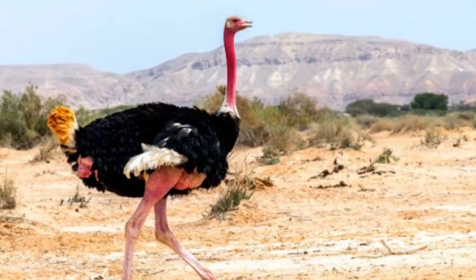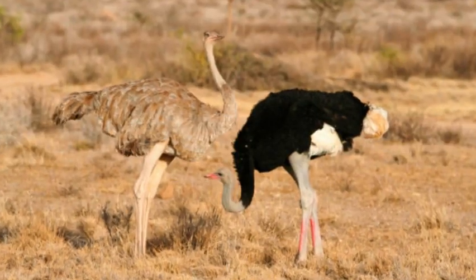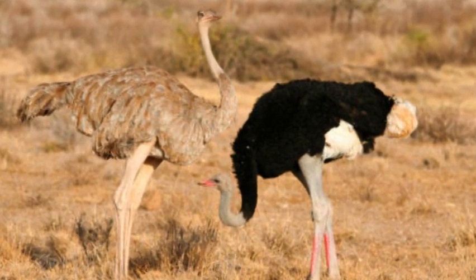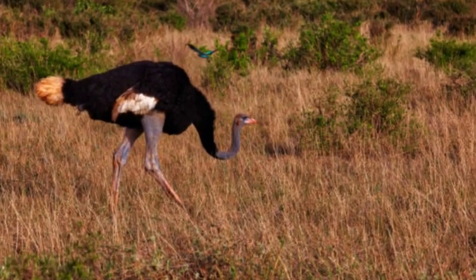They can reach speeds of up to 60 mph (97 km/h) when running, making them incredibly agile and efficient in their habitat.